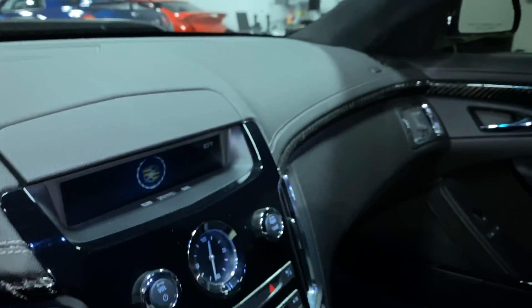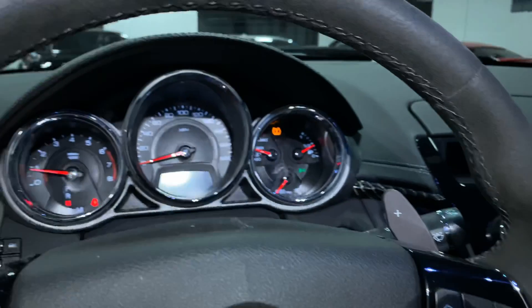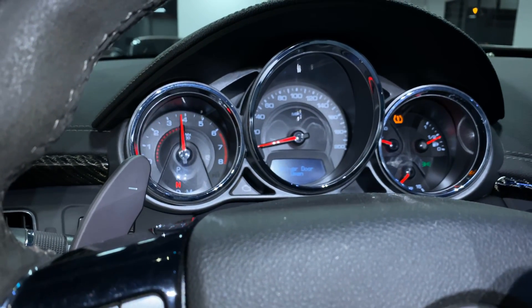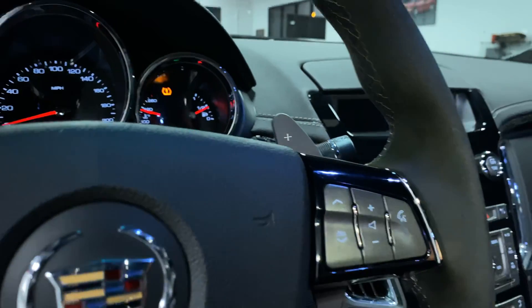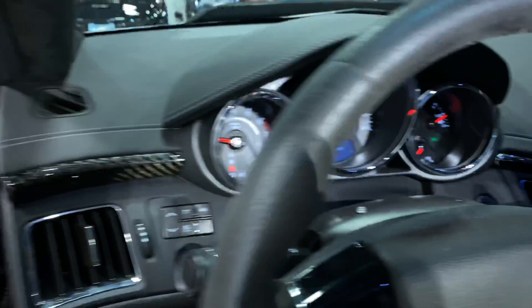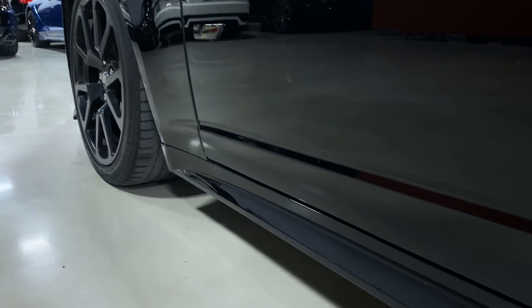It does have a black Alcantara headliner throughout the whole car. Let's go take a look underneath the engine — give it a little bit of rev. Underneath here you're going to be able to see the turbos, right there.